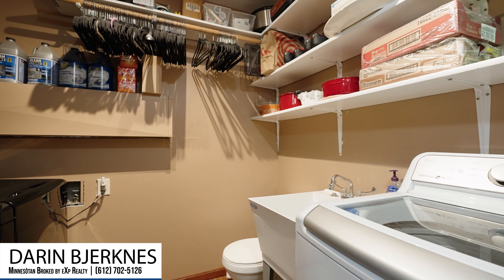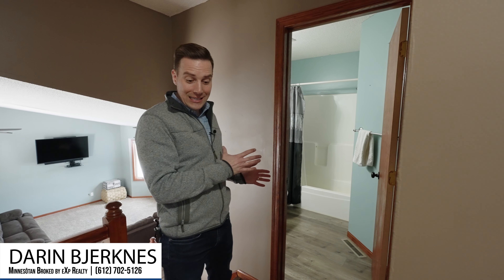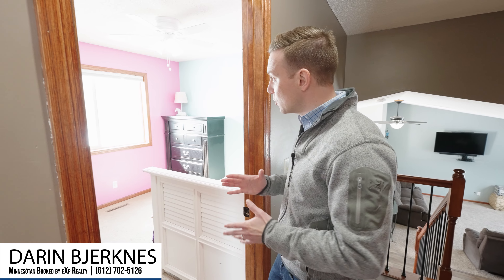Time to head upstairs. As we make our way to the top of the landing, we've got a full bathroom with an updated vanity and granite top. Down the hallway, we've got bedroom number two that has amazing views of the large backyard.